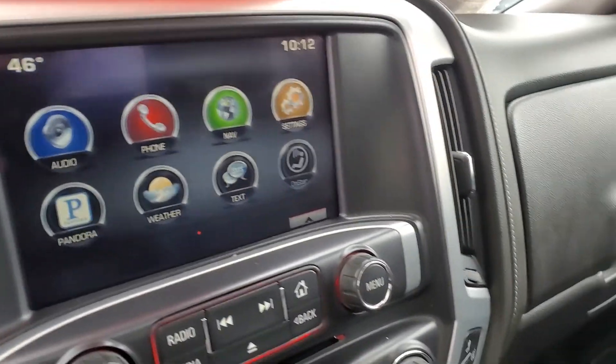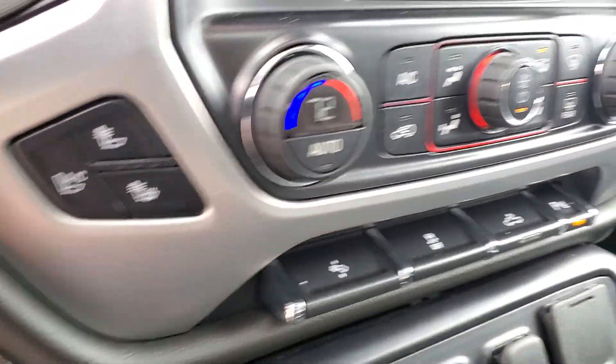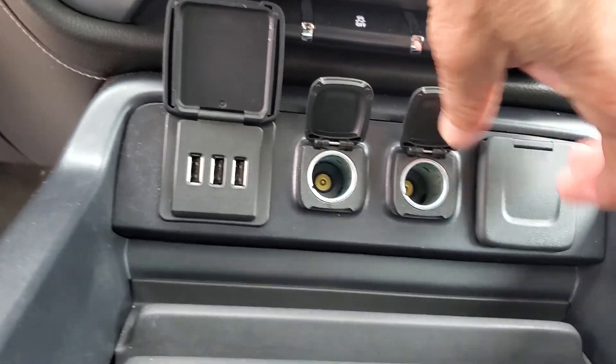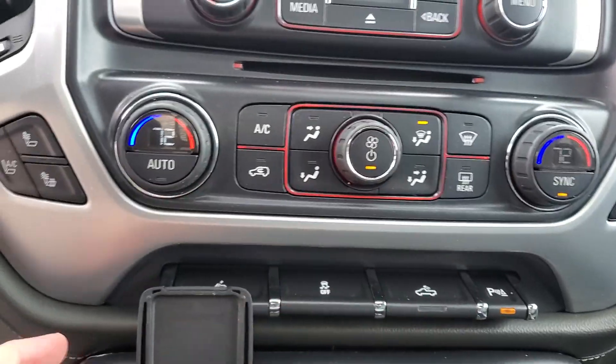This vehicle also has navigation, CD player as well, heated and ventilated seats. Don't let me forget about that sunroof. Home link there so you can pair your garage door opener, USB ports as well, tons of 110 outlet for you. It's pretty well loaded, power pedals too.